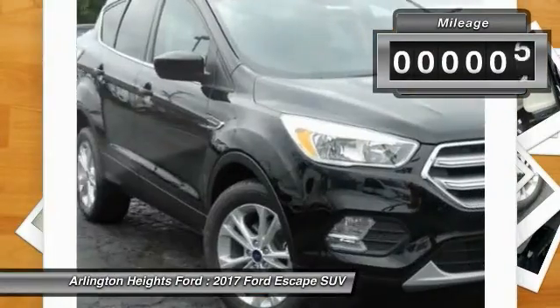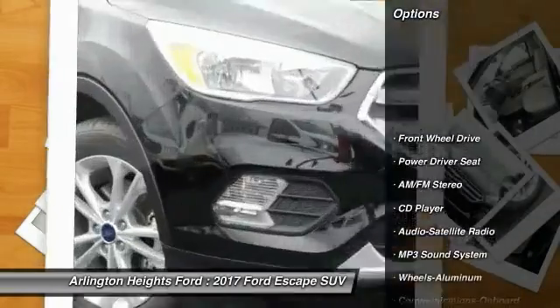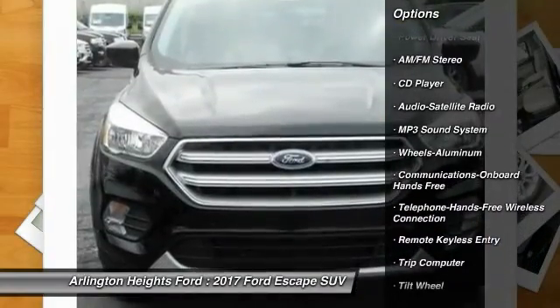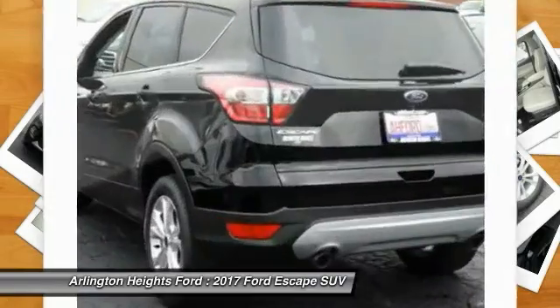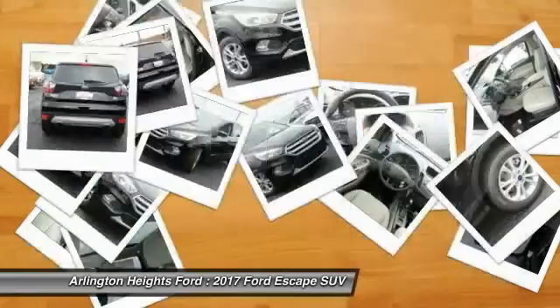This vehicle has less than 100 miles. Here are some of this vehicle's great options: traction control, anti-lock braking system, Bluetooth wireless data link for hands-free phone, air conditioning, front power steering, floor mats, cruise control, aluminum wheels, hands-free communication, rear defrost.